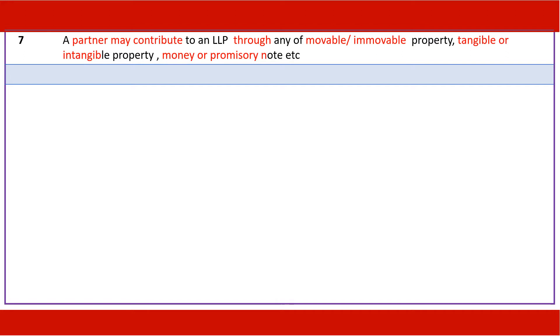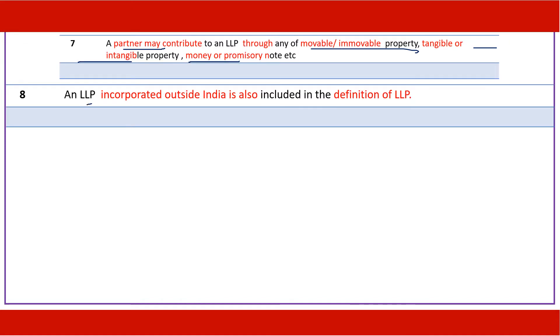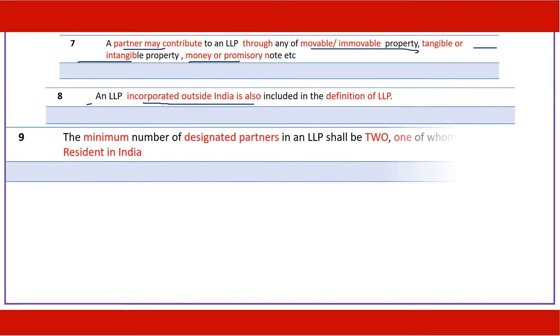A partner can bring in his contribution in the form of movable or immovable property, tangible or intangible property, money, promissory note, or such other means. The definition of an LLP is quite comprehensive and includes even an LLP incorporated outside India.